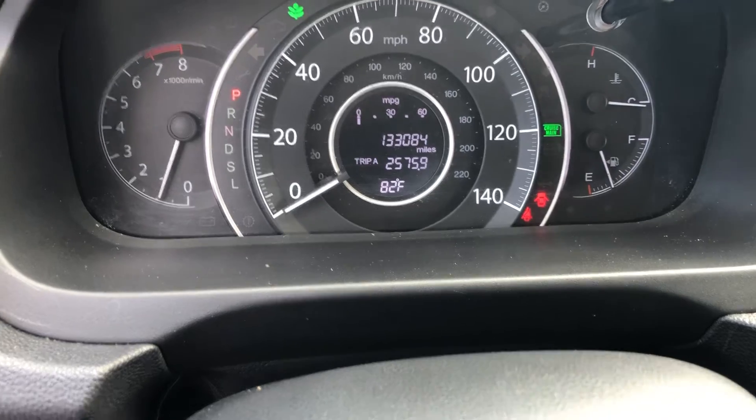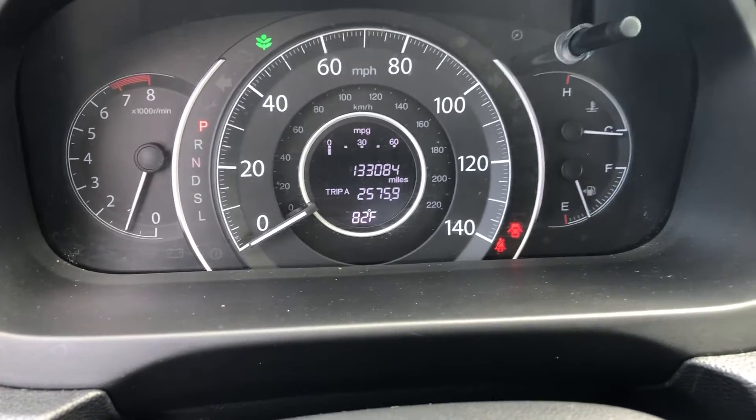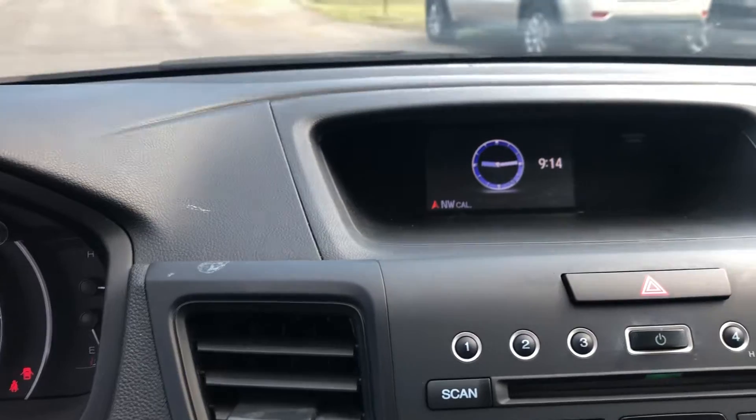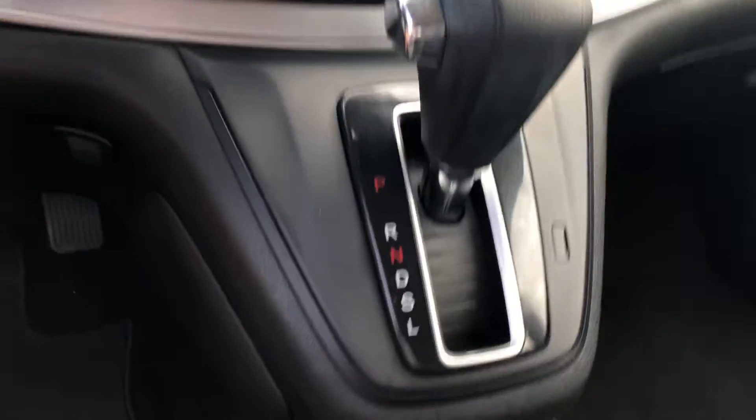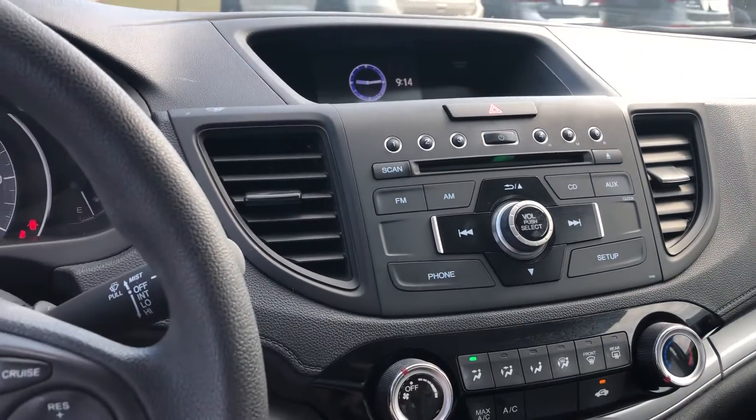That's going to be your cruise control — we can make that light go off just so you can see. Infotainment center, AC does blow cold. Very very nice car, let me know if you've got any questions.